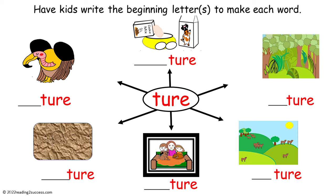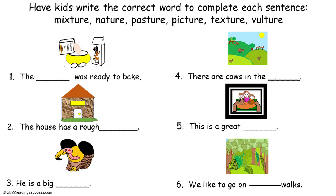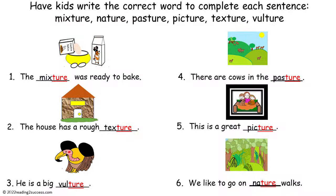To familiarize kids with the words that end in the letters T-U-R-E, the choices are mixture, nature, pasture, picture, texture, and vulture. This is the completed example.